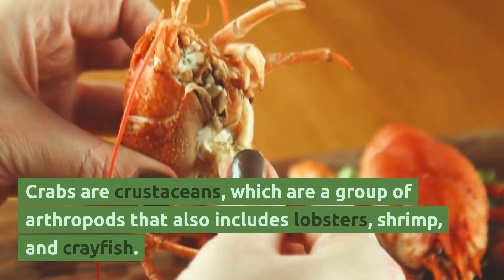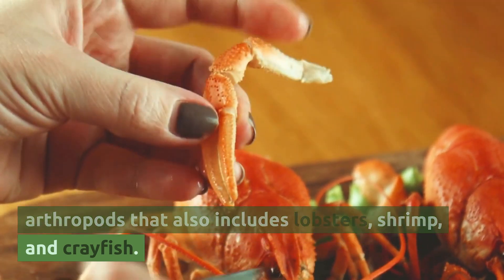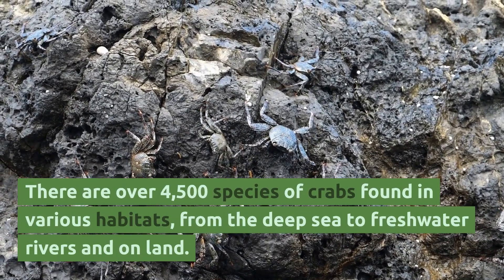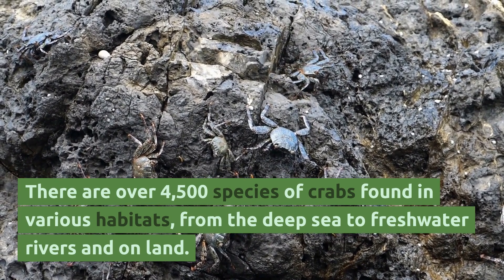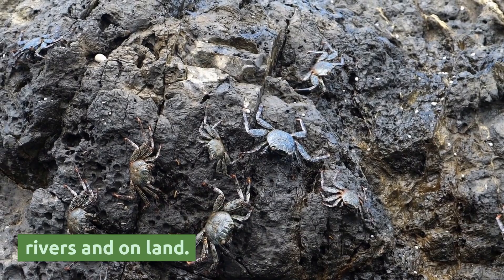Crabs are crustaceans, which are a group of arthropods that also includes lobsters, shrimp, and crayfish. There are over 4,500 species of crabs found in various habitats, from the deep sea to freshwater rivers and on land.